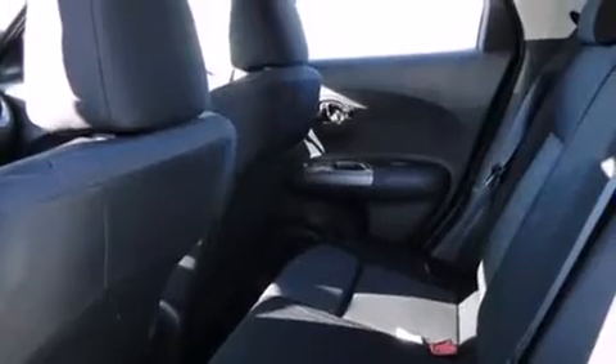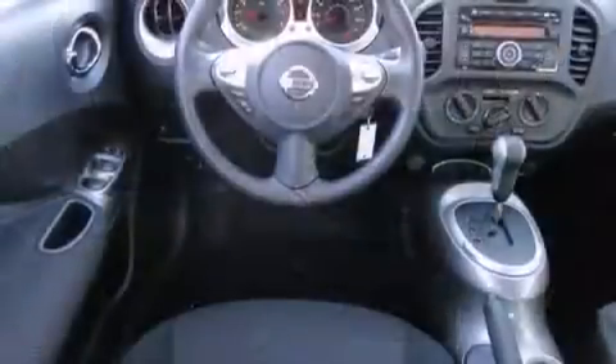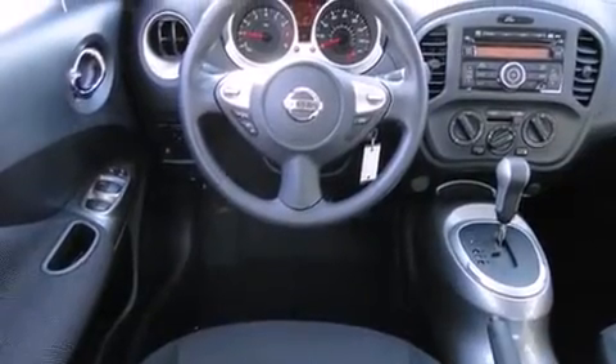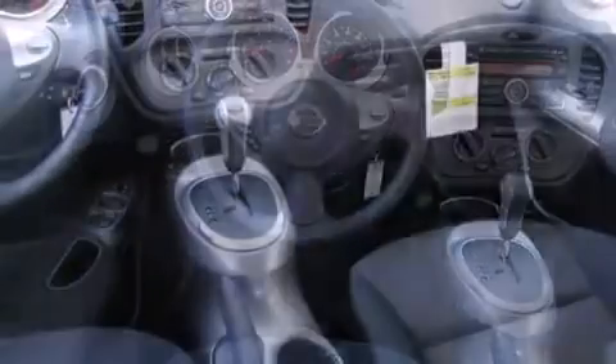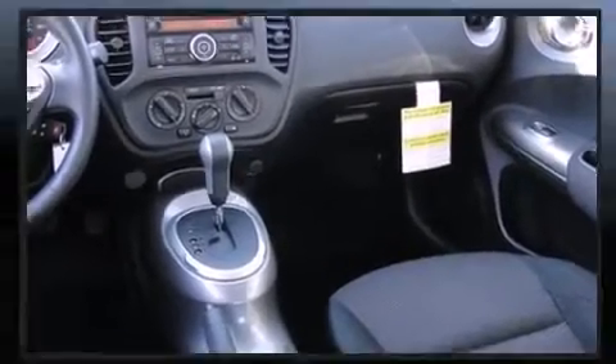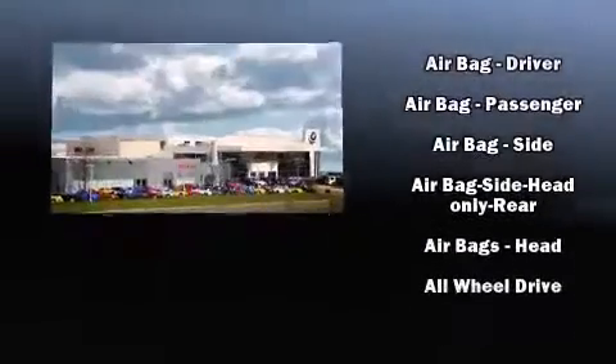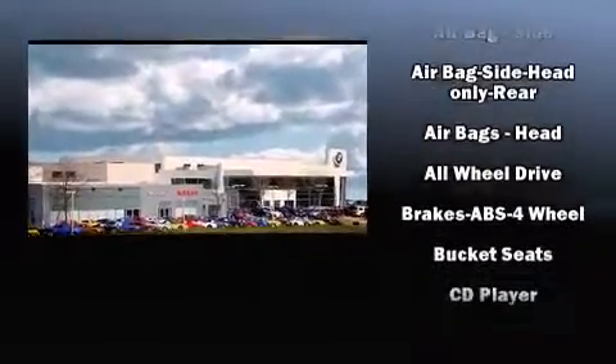Top features include a split folding rear seat, one-touch window functionality, a trip computer, and remote keyless entry. Premium sound drive six speakers provide you and your passengers a sensational audio experience.